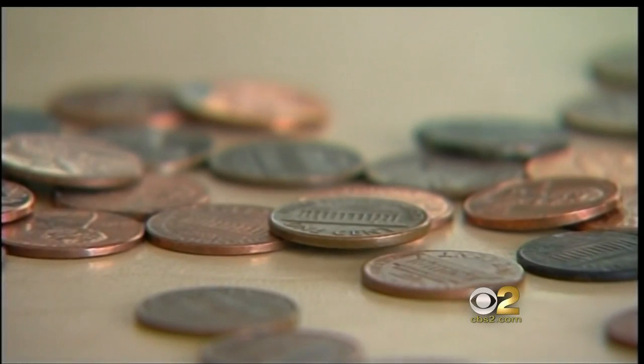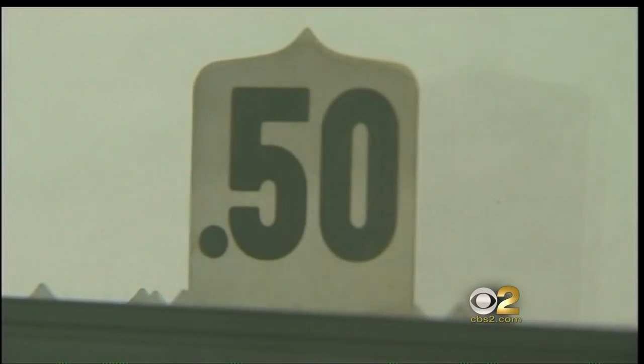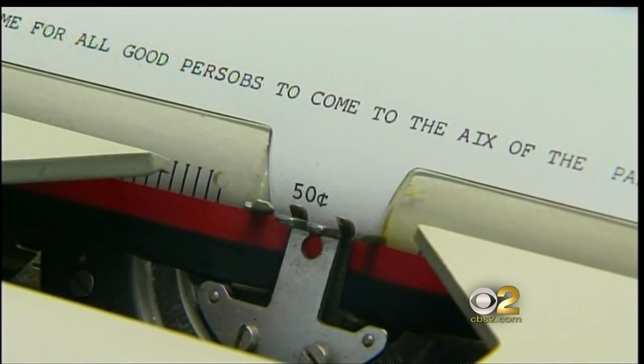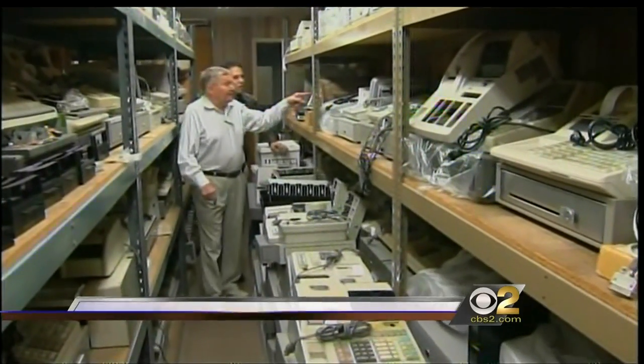One red cent isn't worth much anymore, even if you're like Dave Reed with a huge penny collection. When this cash register was built — this is over 100 years old — a penny had value, and that value was written like this: a C with a line through it. These are machines from the 60s, chrome, and a brass one from the 40s.